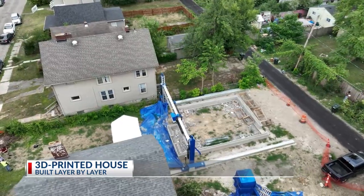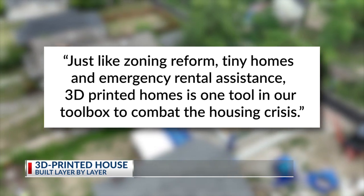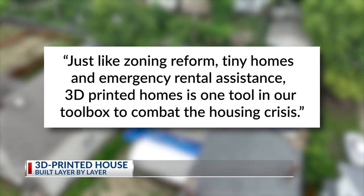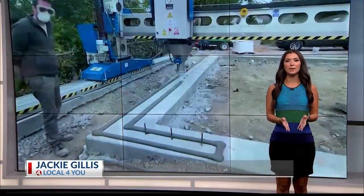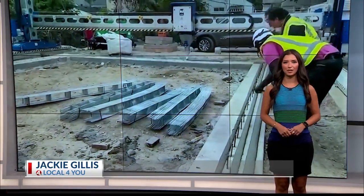In a statement sent to me, it reads in part: 'Just like zoning reform, tiny homes, and emergency rental assistance, 3D printed homes is one tool in our toolbox to combat the housing crisis.' The house is expected to be completed by the end of the month, and once it's complete, people will be able to tour it. McKende says there are talks to do more work within the city of Columbus.